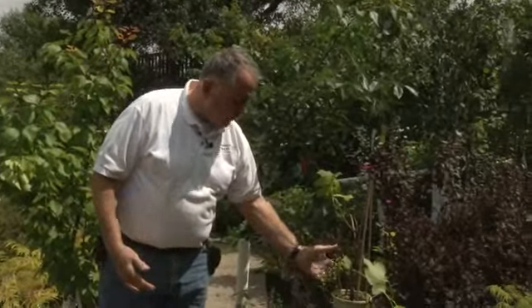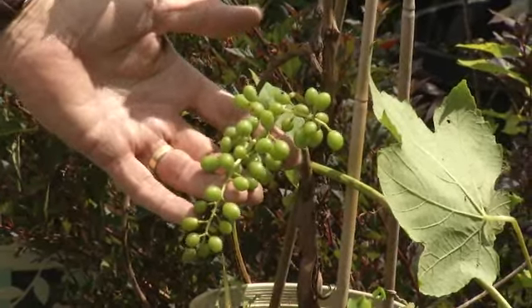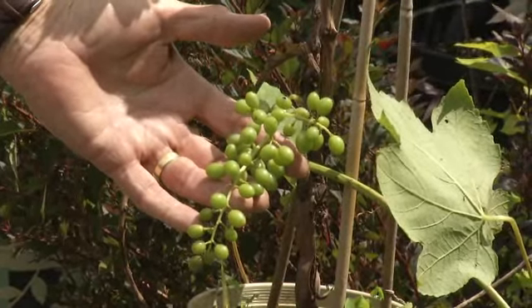Small fruits too are quite easy to grow, like this grapevine here. There are many varieties suitable for here, and there are other small fruits you can grow like raspberries, strawberries, currants, grapes, gooseberries, and rhubarb.